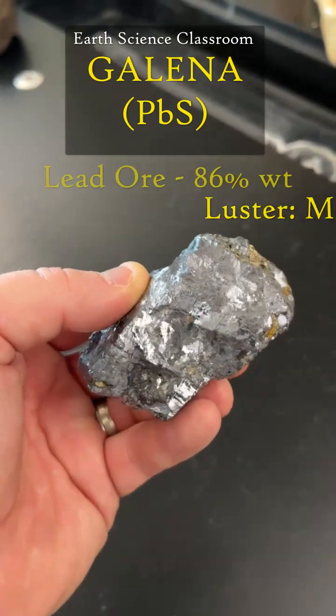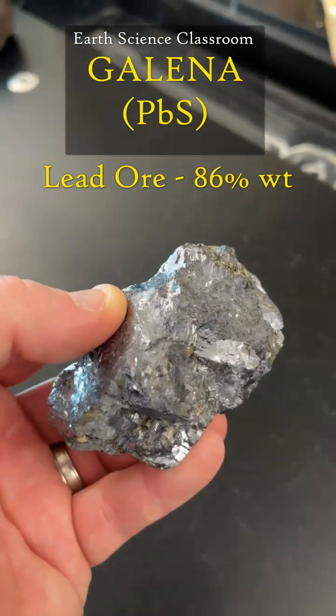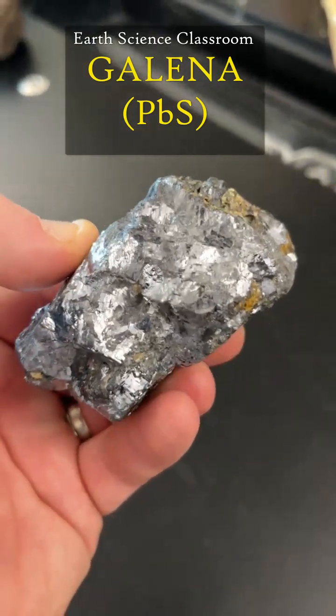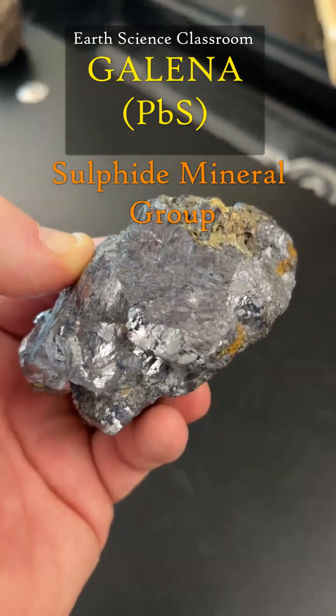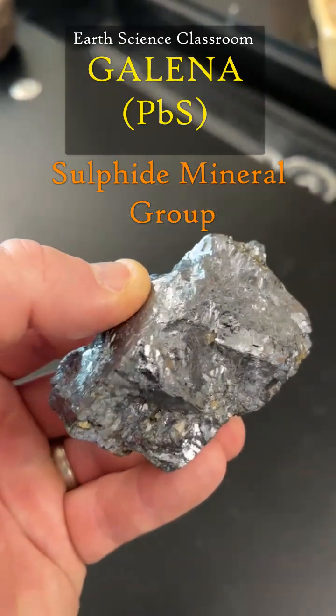It is a lead ore. Its chemical formula is PbS — the S stands for sulfur and the Pb is lead. It's about 86% lead by weight, and the sulfur in the formula makes it a sulfide, which is a single sulfur.